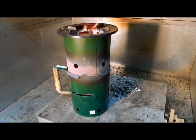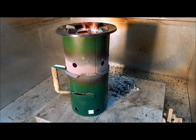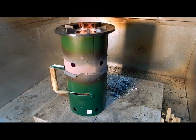This is the natural draft TLUD. Kirk Harris developed an advanced TLUD stove that has a large turndown ratio — 5 kilowatts at high power and 1.7 kilowatts at low power.